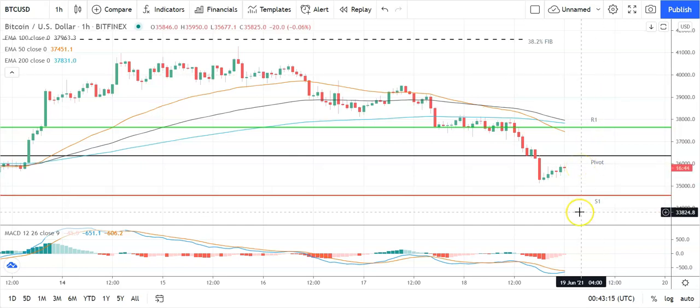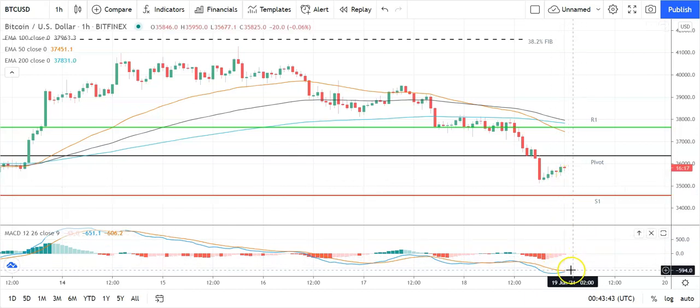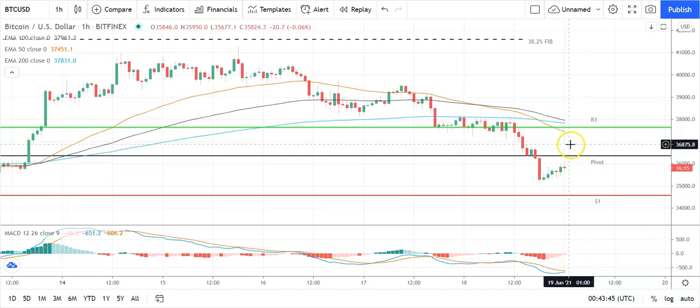Failure to move through the pivot, we bring the first major support level at 34,593 into play. Barring an extended sell-off on the day, Bitcoin should stick to sub-33,000 levels. The second major support level at 33,342 should limit the downside. Looking at the MACDs, we have a narrowing of the bearish histograms following yesterday's late partial recovery, so looking out for a possible bullish cross.